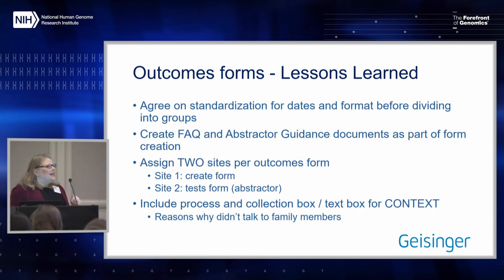Some lessons learned for outcomes forms: if you have multiple groups creating forms, agree on some standardization — data formats, date collection, date formats, and what time frames you need. If you need different time frames for different outcomes, put that in your guidance documents. Create those guidance documents at the same time you're creating the forms. We are in the process of creating those guidance documents now, after the forms were created about a year ago.